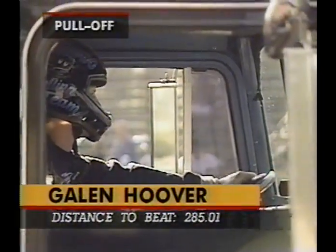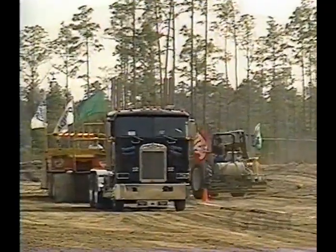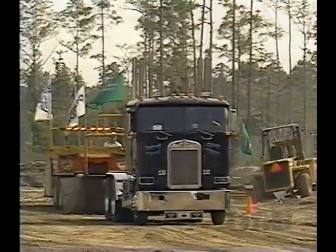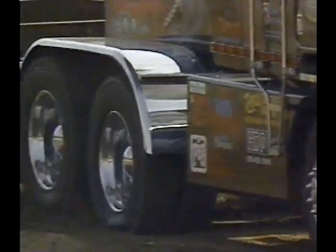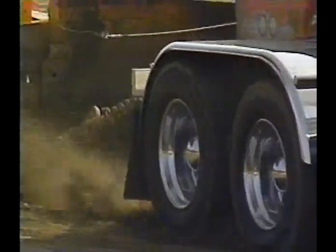Yeah, Galen and his crew have done such a great job. They really are quality young men — they represent the Smith Transportation people in a positive manner. They're sponsored by Detroit. These are who get the exposure they want. But right now, this kid is going for broke.